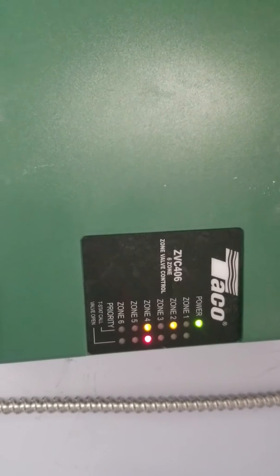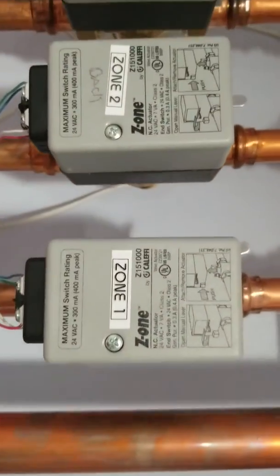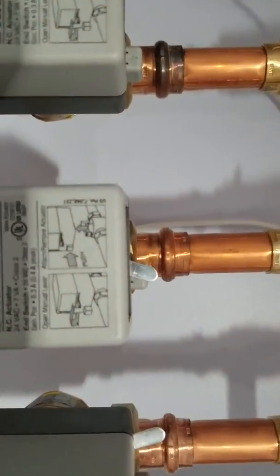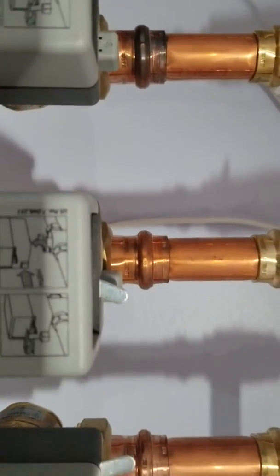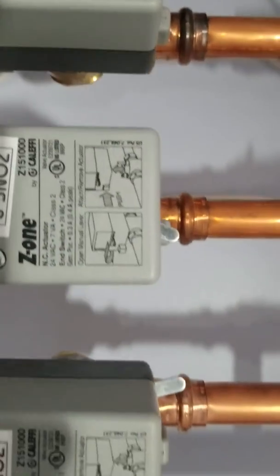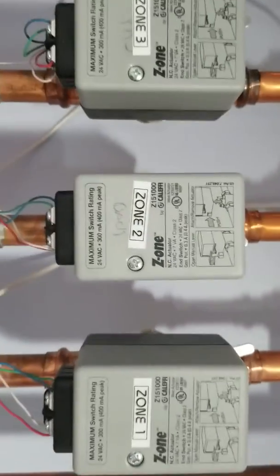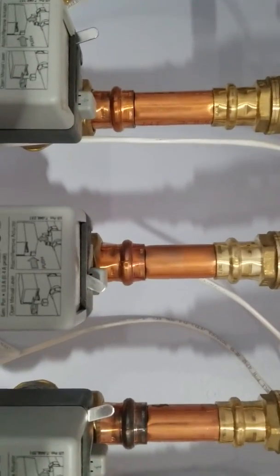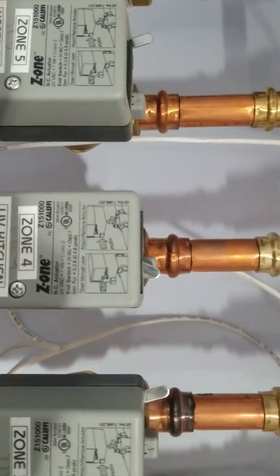The valve is open for zone four — water is flowing — and zone two is calling for heat but hasn't opened the valve yet. Now zone two's valve is open; if you look up at the top, that's zone two and you can see that little lever on the top pulled to the right, so that valve is open and heat is being distributed. Zone four is the living room and kitchen — you can see that valve is also over to the right and distributing heat.